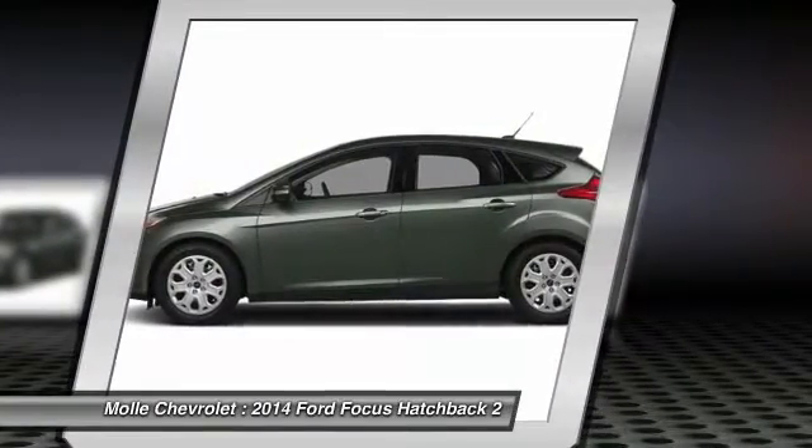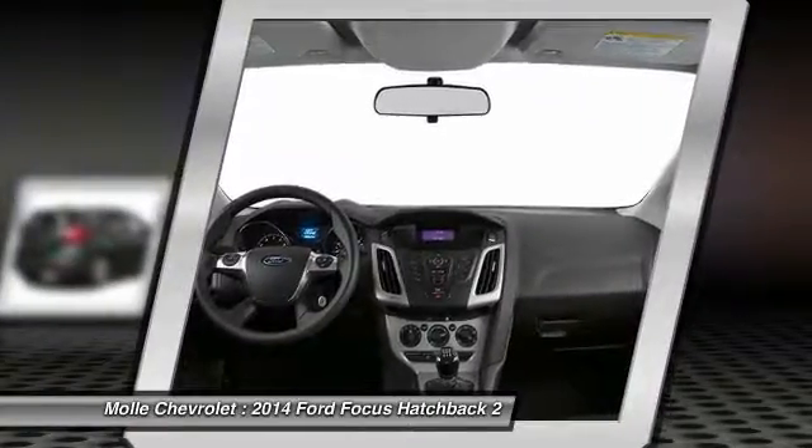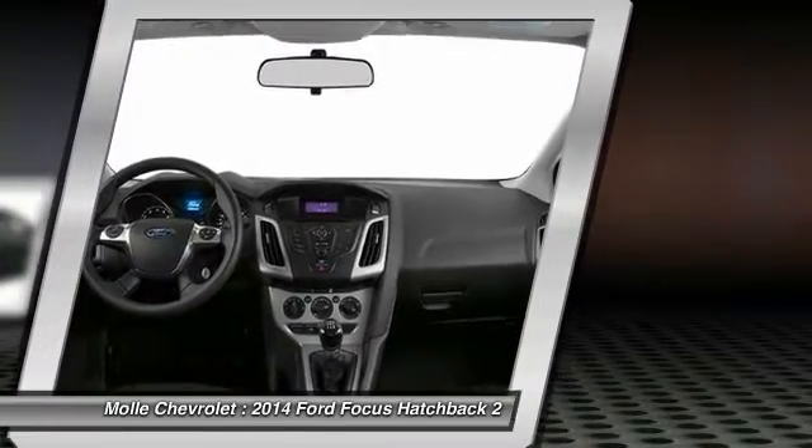Driver airbag, power steering, adjustable steering wheel, floor mats. This vehicle offers reliability and good looks at a great price. So come in and take a test drive today.